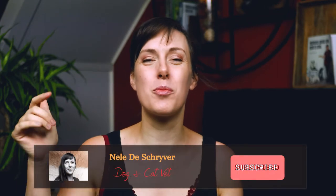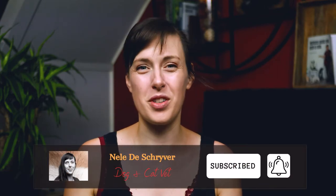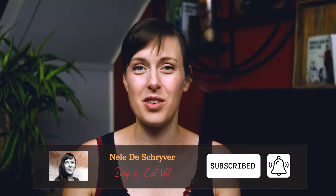I'm veterinarian Neil de Schrijven and I help cat and dog owners avoid sudden sickness and high medical bills without the long waiting times and stress, so Dr. Google doesn't give you a heart attack. If you'd like to avoid medical or behavioral problems for your furry friend, be sure to click the subscription button below and hit that bell so you get notified every time I release a new video.